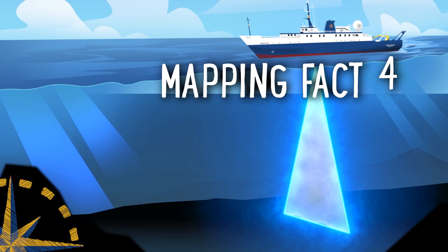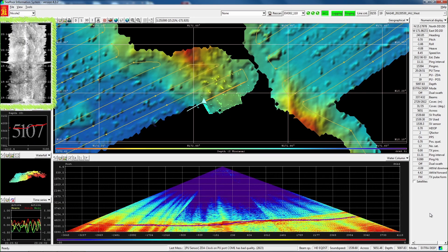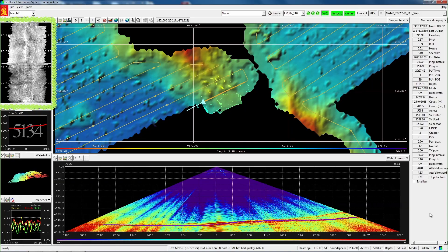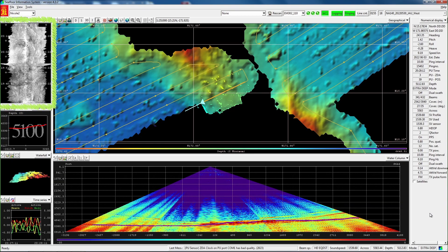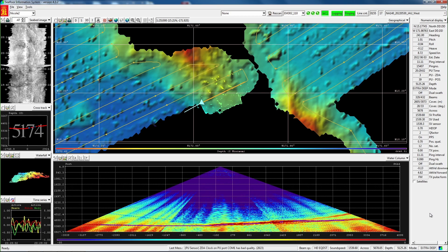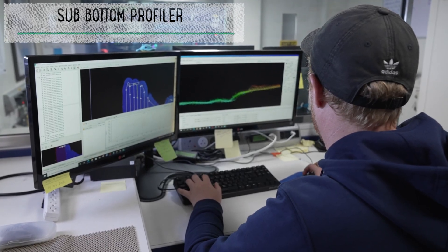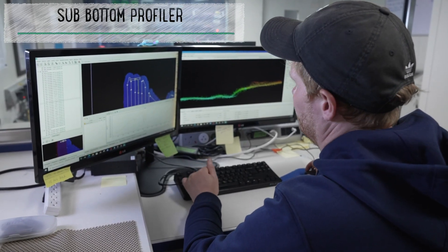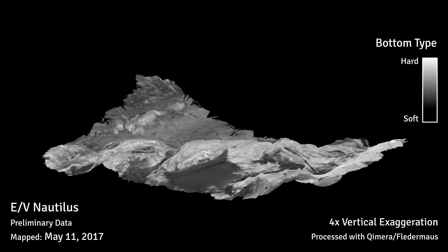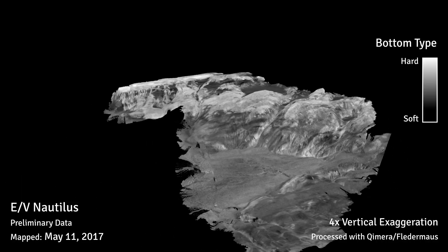Number four: mapping can determine the type of seafloor. In addition to sound providing the depth of the ocean floor, it can also give clues about what type of bottom the seafloor has, such as hard rock, soft sand, or even coral reefs. Mapping researchers listen not only to the time it takes for the ping to return to the ship, but how loud the ping returns. The strength of a returning ping is called backscatter. Areas of hard seafloor, such as lava rock, will have a strong backscatter, while areas of softer seafloor, like mud, will have a softer or less intense backscatter.